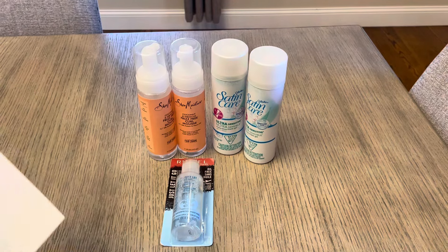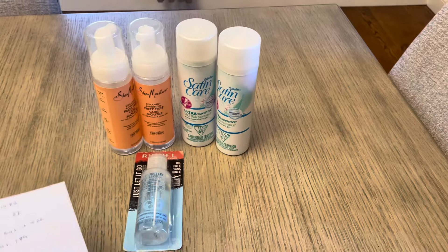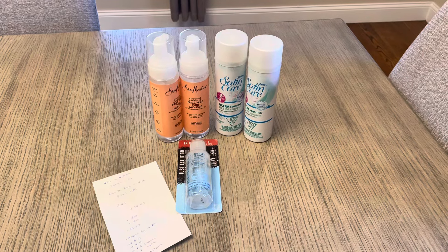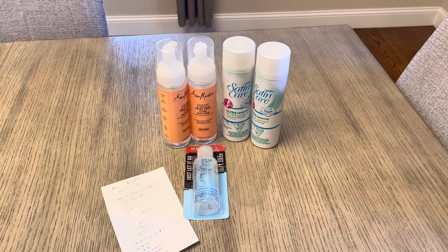Definitely a great deal. I'm happy with how it worked out. The only issue was that register reward not printing for me, but it was still a moneymaker. If you have that Spend 30 booster, this might be one way you want to use it. Alright guys, have a great day, thanks for watching.